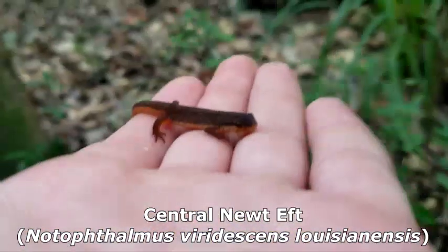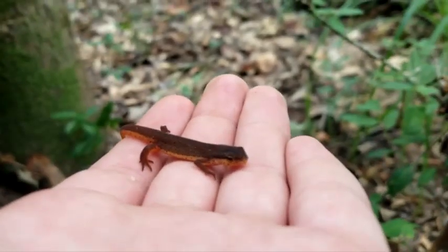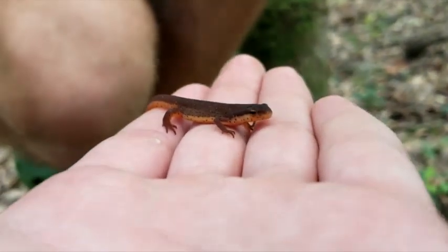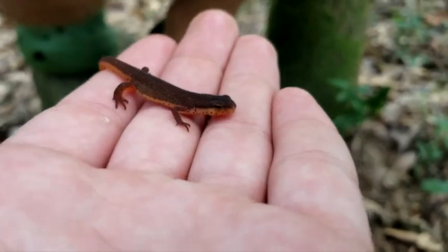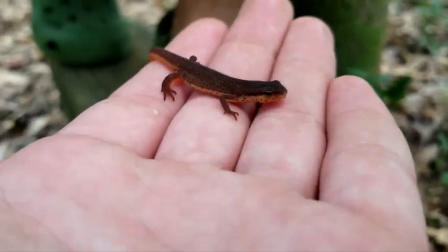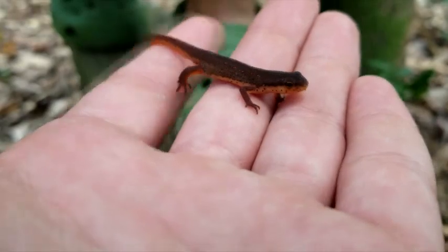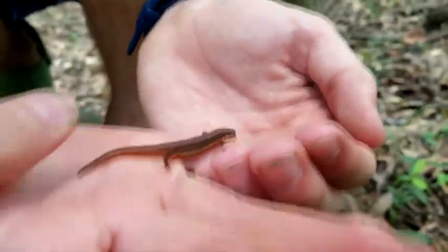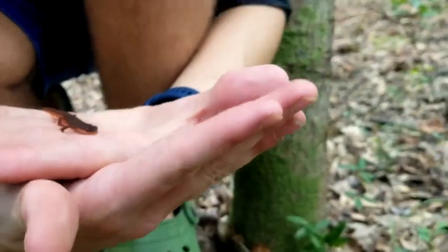Here we have one of the next finds of the day — a little eft, an eastern newt. I was not expecting to find one of these. Eastern newts go through a different life stage: they start as larvae in the water like most salamanders, then emerge into this eft stage, and as sexually mature adults they go back into the water. This guy is in the eft stage right now — really pretty. He's quite dark; the one I found before was really bright red, so it's nice to see some variation.